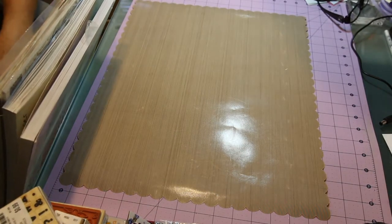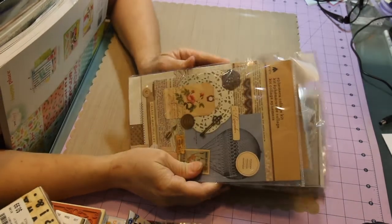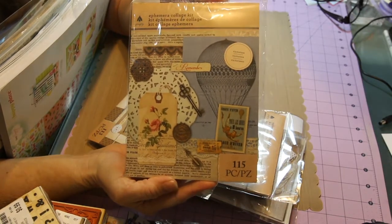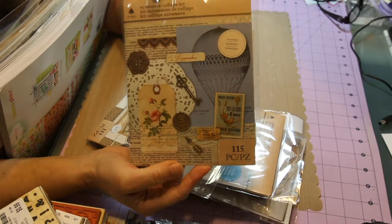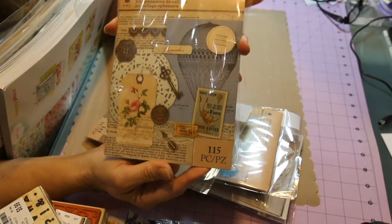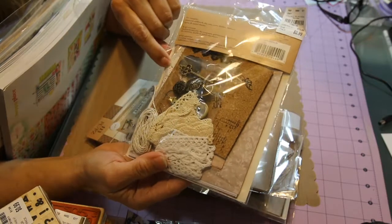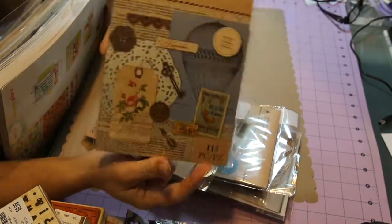Then I found these packages — ephemera collage kits. I found five different ones. This one has 115 pieces and they were $3.99 each. I thought these would be great for the junk journal because I'm having a hard time finding things to put in it. It's kind of out of my element since I'm used to making cards, so I've got to get used to doing something new. This one comes with doilies, buttons, cork, fabric, and lace — everything I've been looking for.